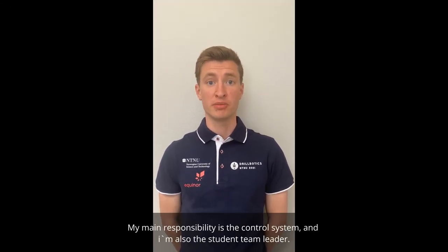My name is Magnus D'Aster. I'm an industrial cybernetics student, and I previously have a degree in computer science. My main responsibility is the control system, and I'm also the student team leader.